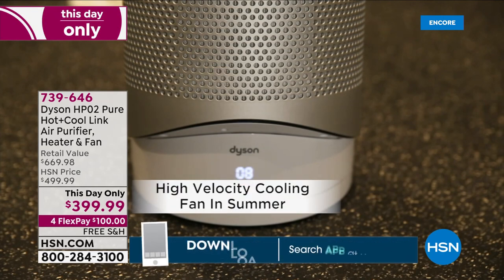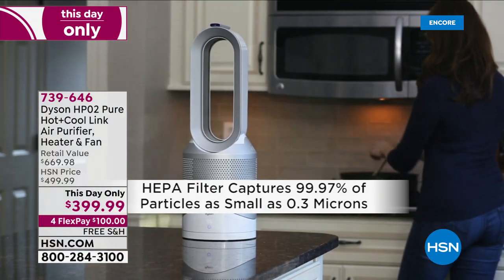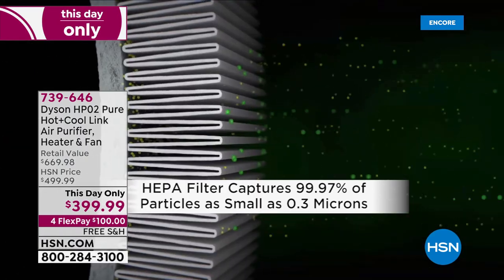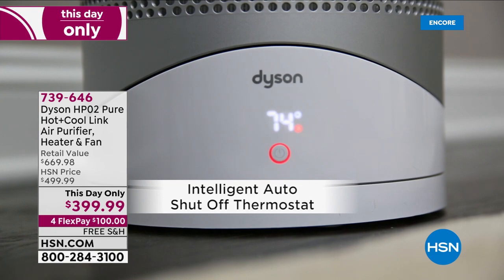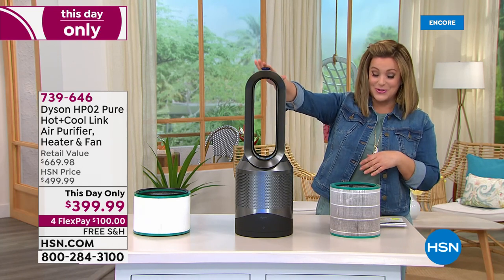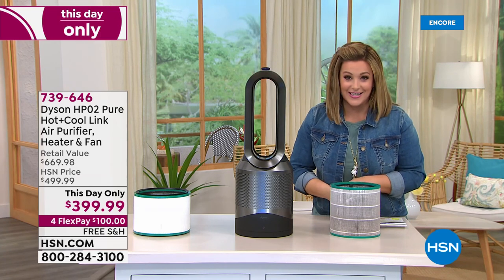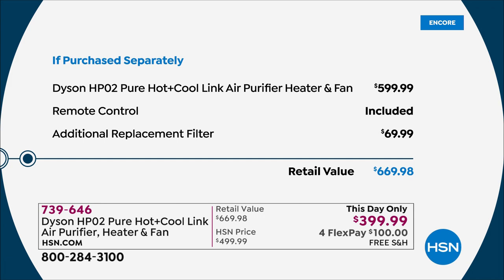Now we're talking about a product that keeps you comfortable year-round — the Dyson HP02. This is your cooling fan, your heater, and it blows out clean purified air all in one. Typically the HP02 is $599.99. We're also throwing in an extra replacement filter — a $70 value — making this a $669 value. For one day only, as our biggest home event of the year finishes, we're at $399.99.